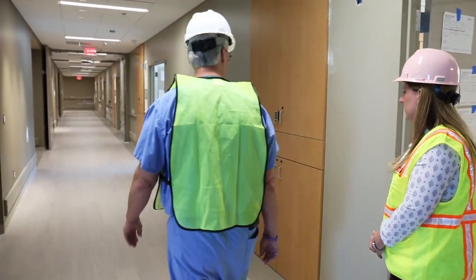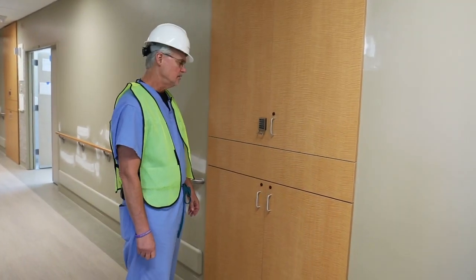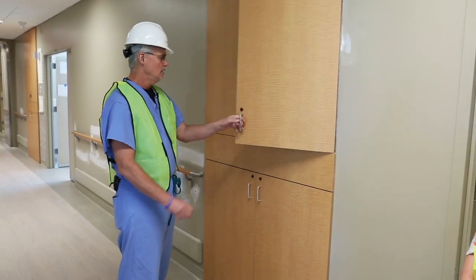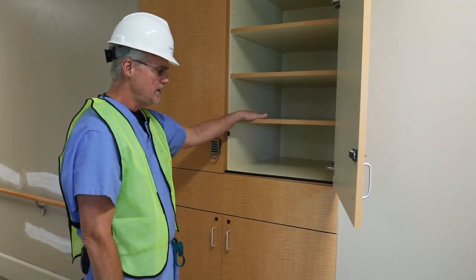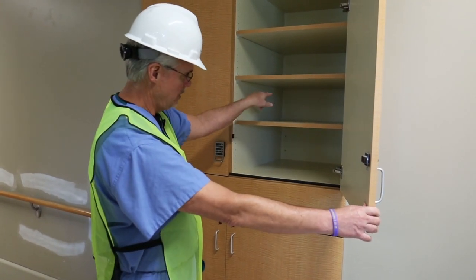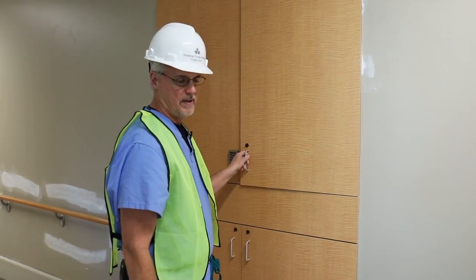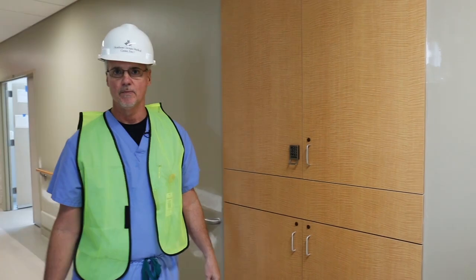This is another feature designed to be friendly to the patients — a serving system that allows placement of all medical supplies from the hallway, which are then accessed on the other side of this wall in each LDRP. So there won't be as much traffic of people coming in and out of the rooms to deliver medical supplies, towels, linens, and that sort of thing.